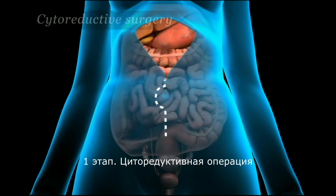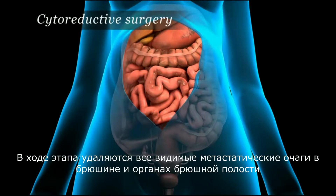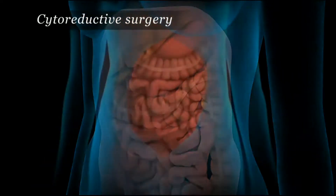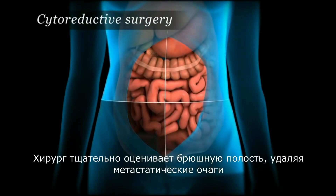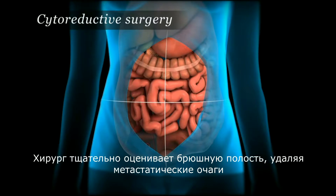Doctors begin with what is called cytoreductive surgery to remove all visible tumors in the abdominal area. The doctor carefully examines the abdominal region, quadrant by quadrant, searching for and removing tumors.